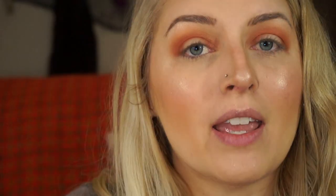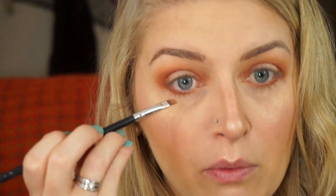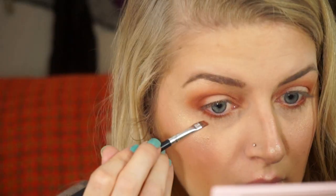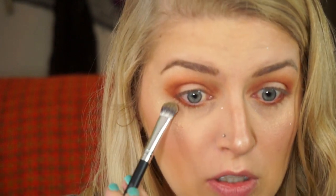Now I'm going to take a little eyeliner brush and go in with Pretty as a Pumpkin — the orange shade — on my bottom lash line. Then I'm going to take Oh My Gourd and put that on top starting halfway through my eye, doing the outer edge on both sides. Then I'm going to take Pumpkin Spice on the very outer edge and blend that up into my other eyeshadow. I'm taking another fluffier brush and blending that together and down a little bit.